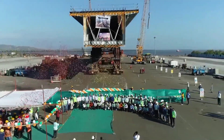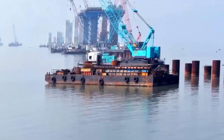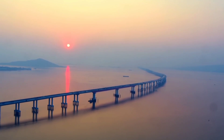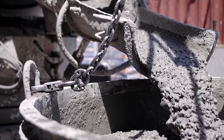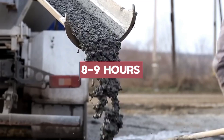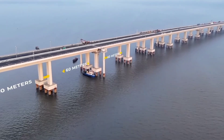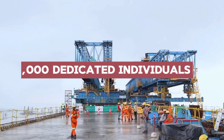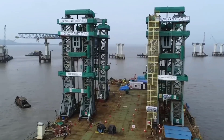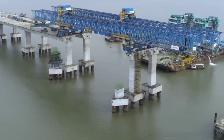Expert consultants from 10 countries contributed their expertise to various facets of the project. The biggest hurdle was transporting colossal girders weighing up to 2,600 tons, so the minds behind the project came up with something groundbreaking — a floating cement factory right next to the bridge. Fresh, high-quality concrete was delivered in minutes, slashing travel times from eight to nine hours down to mere minutes. Fueling the engine of progress was an army of over 5,000 dedicated individuals tirelessly working since the project's beginning in mid-2018.